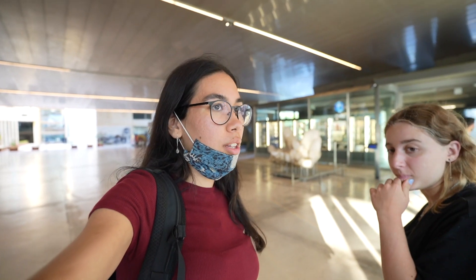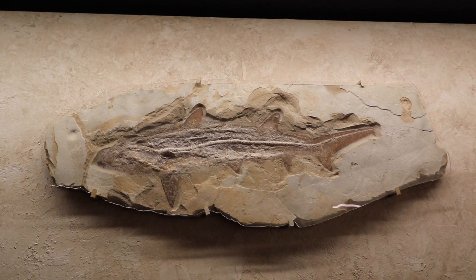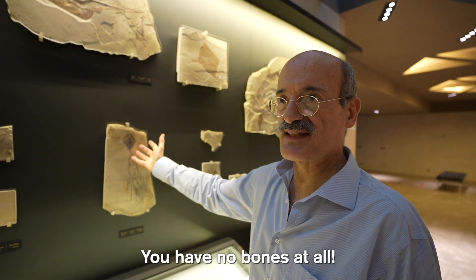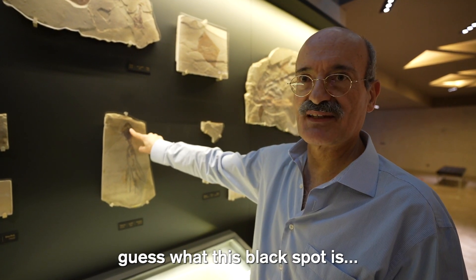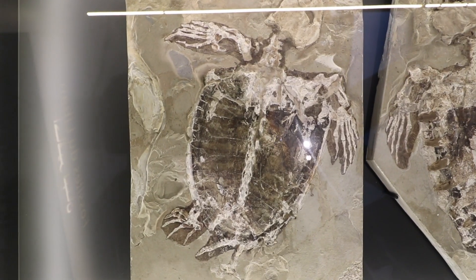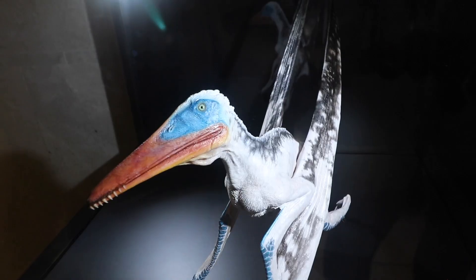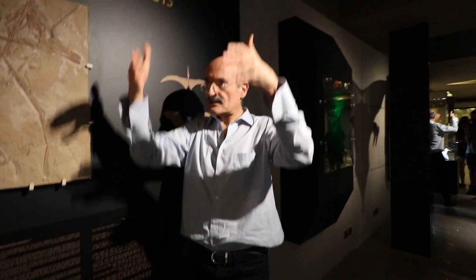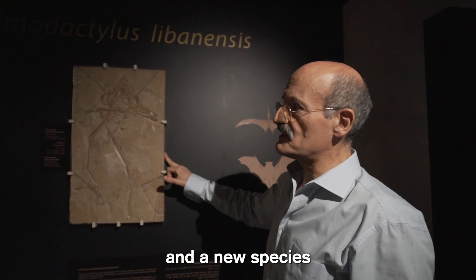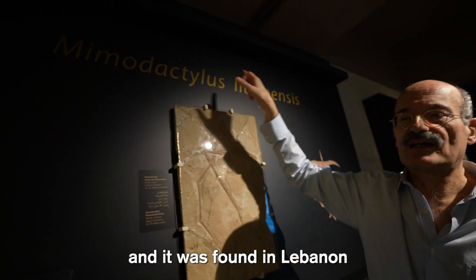It was so fascinating to hear the stories behind each item. He showed us some of the rarest fossils in the world, including that of an octopus — totally made of flesh, no bones at all, and so well preserved. That black spot? It's the ink sack. He also showed us an extremely well-preserved fossil of a sea turtle — the first traces of marine turtles were found in Lebanon. And even a one-of-a-kind example of a cousin of a dinosaur not found anywhere else in Africa or the Middle East: a pterodactyl that lived 95 million years ago. Since it's a new genus and species, he gave it the official Latin name Mimodactylus Libalensis — a pterodactyl found in the MIM, discovered in Lebanon.